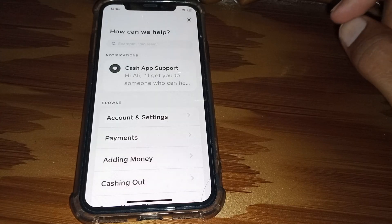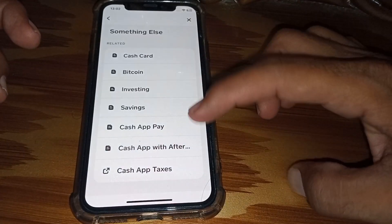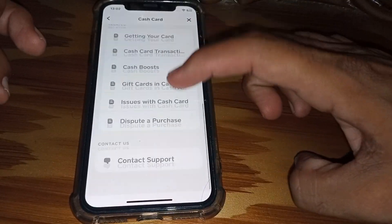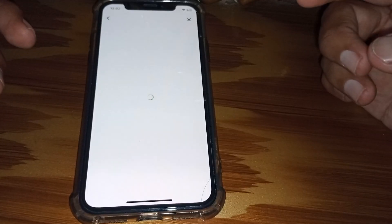Tap on Support. You have to use Cash App more frequently. If you are using Cash App frequently, scroll down and tap on 'Something Else,' then tap on 'Cash Card.' Scroll down and tap on 'Contact Support,' then tap on 'Not About a Transaction.'